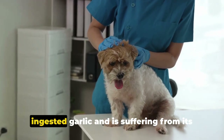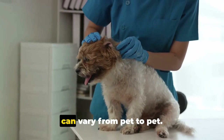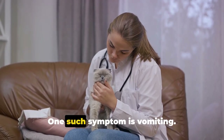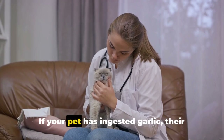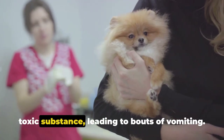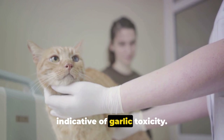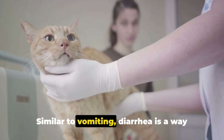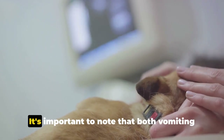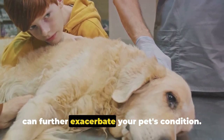How can you tell if your pet has ingested garlic and is suffering from its toxic effects? Garlic toxicity symptoms can vary from pet to pet, but there are some common signs to look out for. Vomiting is one such symptom — your pet's body may react by trying to expel the toxic substance. Diarrhea is another indicator, as it's a way for your pet's body to attempt to rid itself of the harmful substance. It's important to note that both vomiting and diarrhea can cause dehydration, which can further exacerbate your pet's condition.